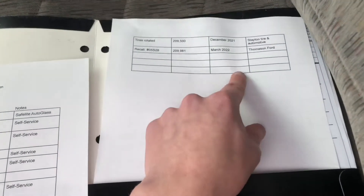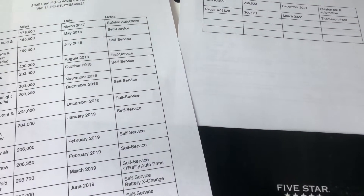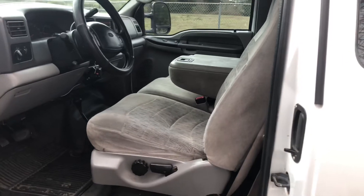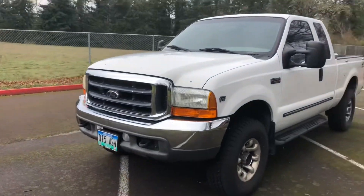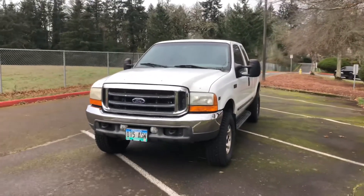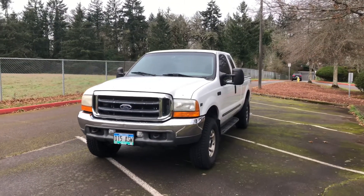Again, this is Logan. Give me a call at 503-983-5219, or you can email me — everything will be in the description for this truck, including price. Don't be afraid to give me a shout. Always welcome to have people come look at it. Thank you and have a good rest of your day.